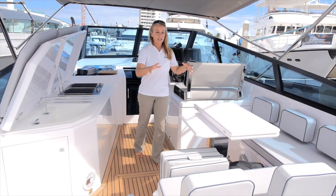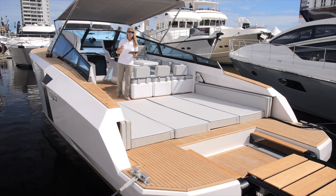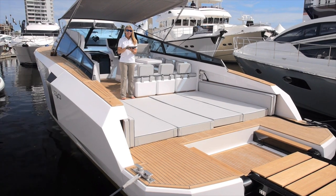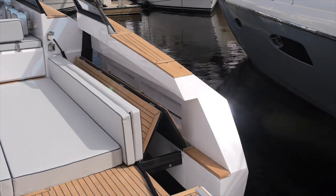Coming back here you have some nice L-shaped seating, but this is not just any open boat. This boat was dubbed the 'transformer boat' here at the Fort Lauderdale Boat Show, and here's why: with an iPad, I can actually make it open all the way out on the sides, and it almost doubles its space.